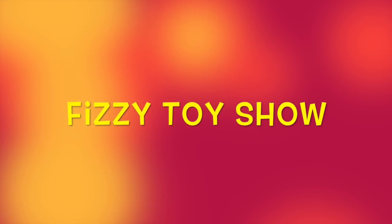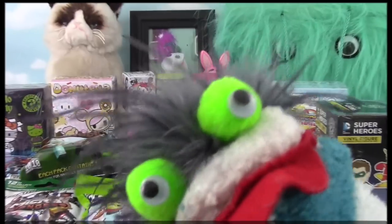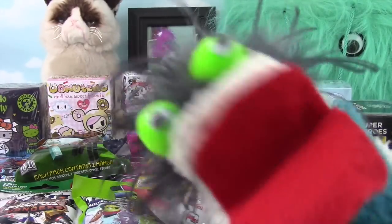For the Fizzy Fizzy Toys Show! Blind Bag Freddy!